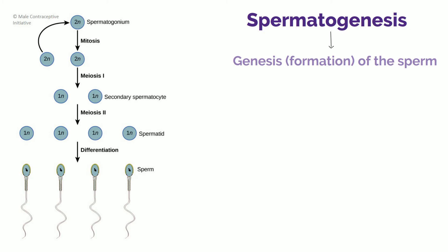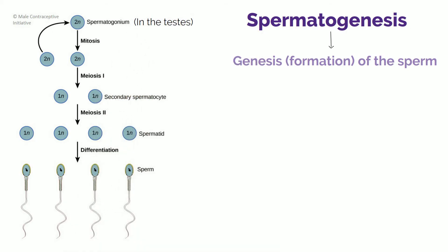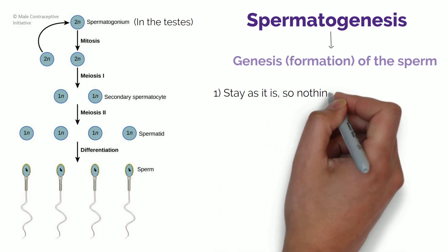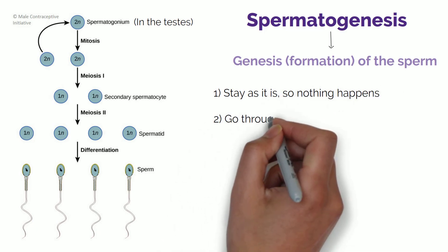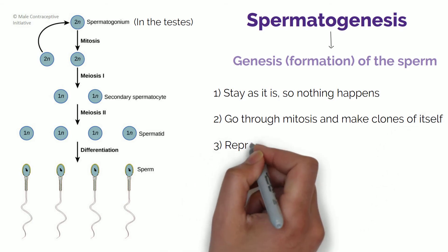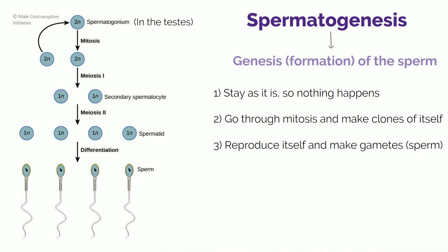You start with a cell called the spermatogonium, which is the initial cell present in the testicles. This cell has the normal 46 chromosomes that every other cell does, and it has three choices: it can remain as it is, it can form clones of itself through mitosis, or the final alternative is to reproduce — to form the gametes, i.e. the sperm.